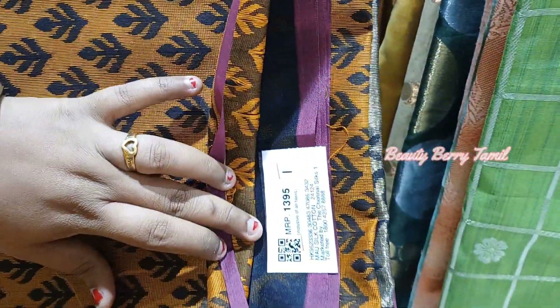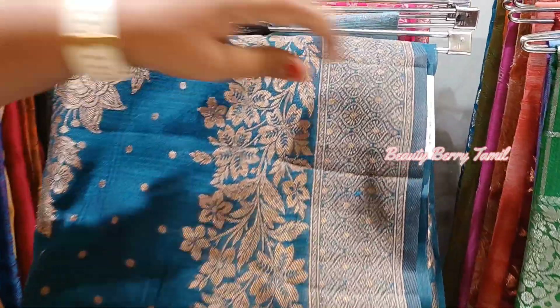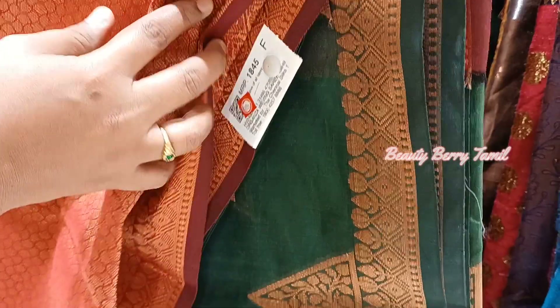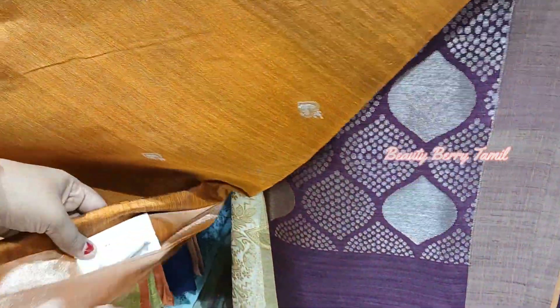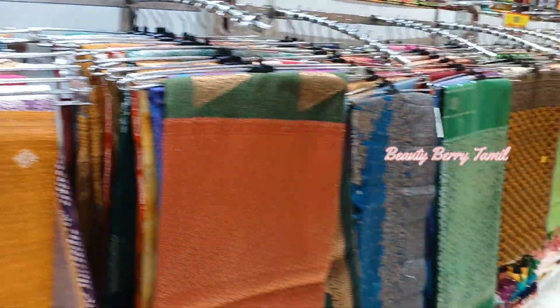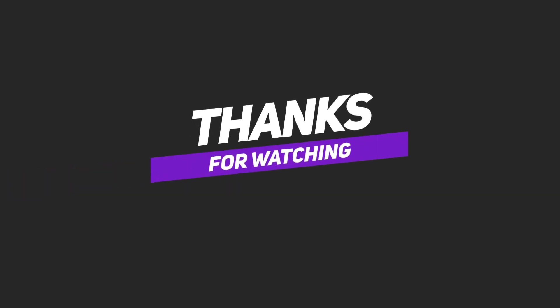This sari is a fancy sari. We will see different collections — we can choose for the new year. We will visit the new arrivals and the shop. Please visit the shop for new collections. Please like and share. We will see the next interesting videos. Bye, and thanks for watching!